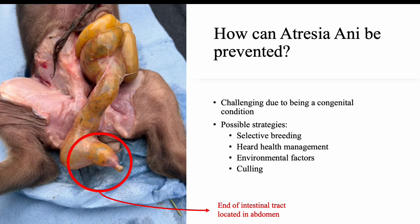How can atresia ani be prevented? It can be challenging to prevent atresia ani in pigs due to its congenital nature. One of the most important factors breeders must consider is the type of stock they are choosing. Since atresia ani can develop through genetic factors, selecting pigs that have no known history of the condition can help minimize its impact on offspring. Ensure that herd health is maintained through a comprehensive program involving regular veterinary care. Pregnant sows must also receive vaccinations, supplementary nutrition, and prenatal care to optimize their health and minimize stress.